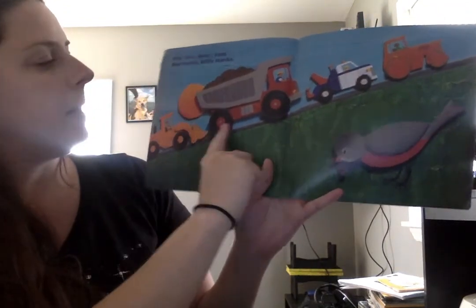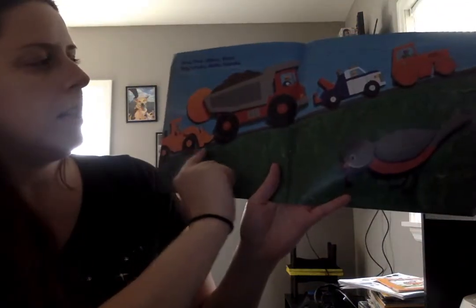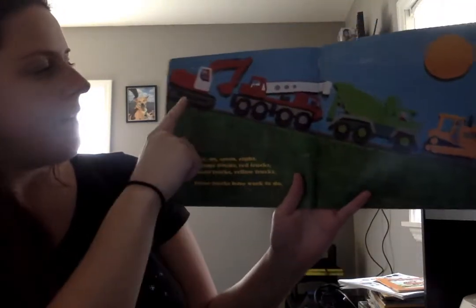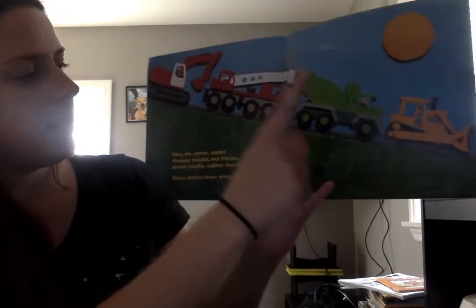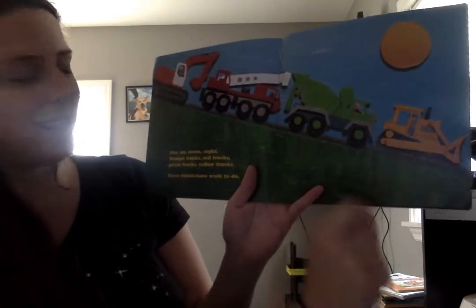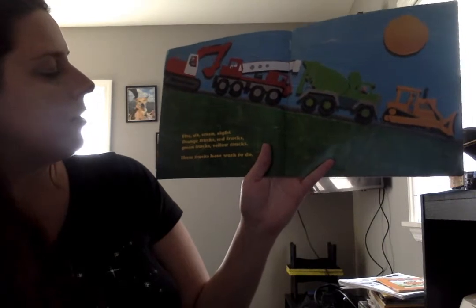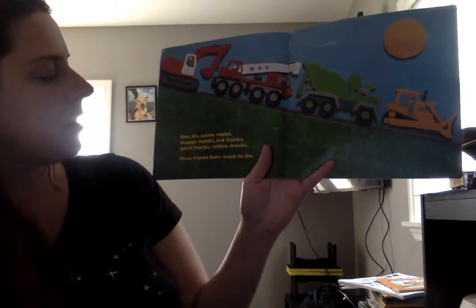Four big trucks, little trucks. Five, six, seven, eight. Orange trucks, red trucks, green trucks, yellow trucks.